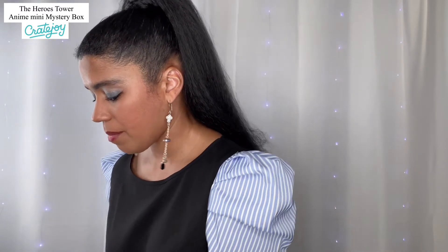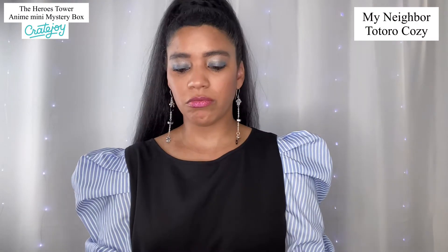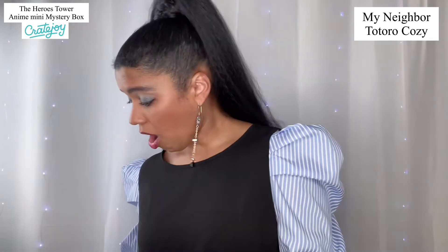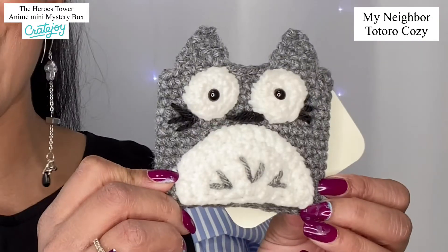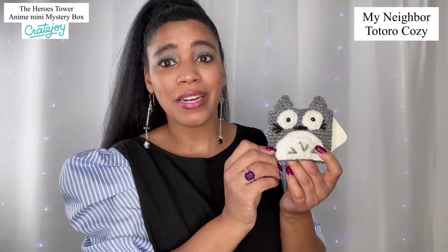Let's see what they put inside here. This is a cup koozie — it is My Neighbor Totoro! Look how cute this is, oh my gosh. A lot of work went into this little masterpiece and I absolutely love it. Here is the company that makes it — they have an Etsy store. We're going to zoom in on their little card so you can check them out if you're interested.